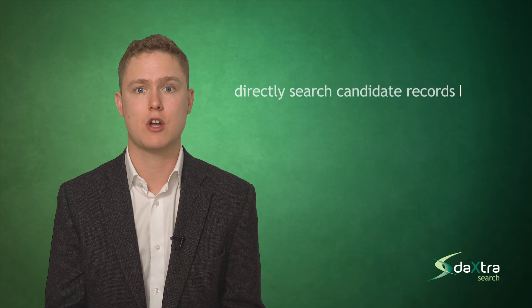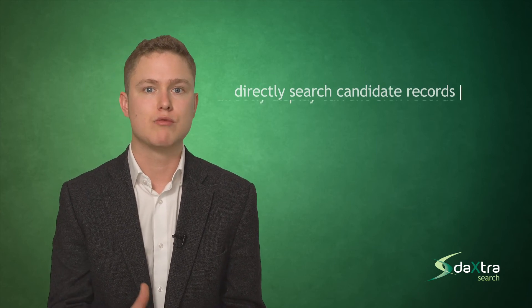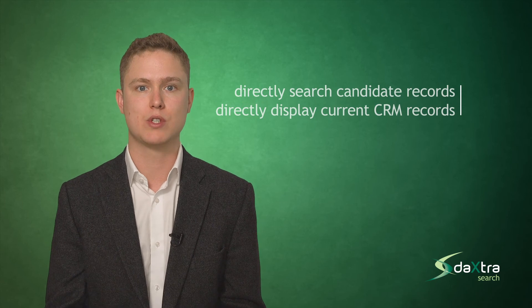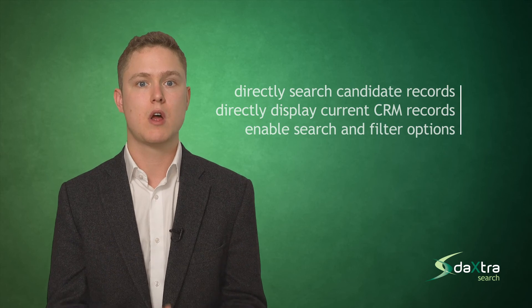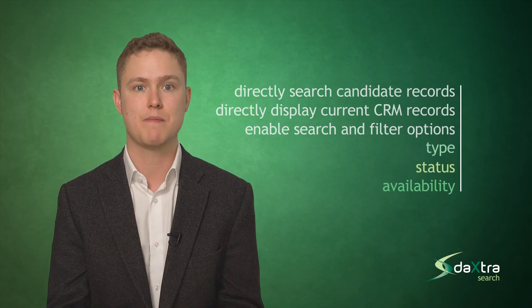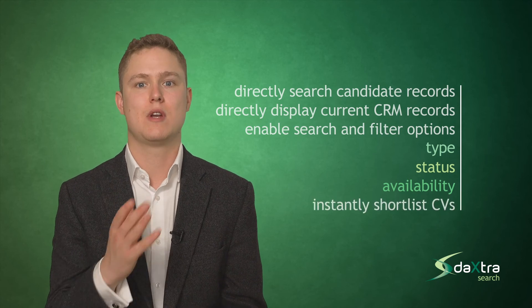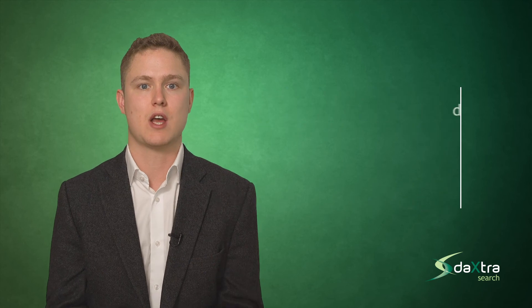Unlike competitors' search aggregation solutions, we directly search and integrate with your CRM. This means you can directly search your candidate record data, not just the CV files. Directly display current CRM records and best selection criteria. Enable search and filter options using CRM metadata such as type, status and availability. And instantly shortlist CVs directly to candidate lists or vacancies inside your CRM.